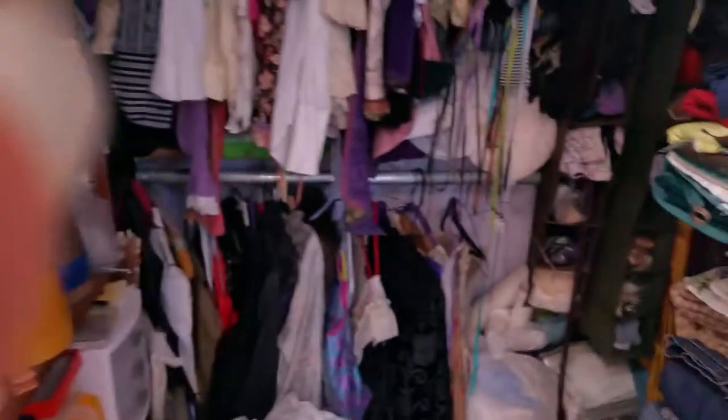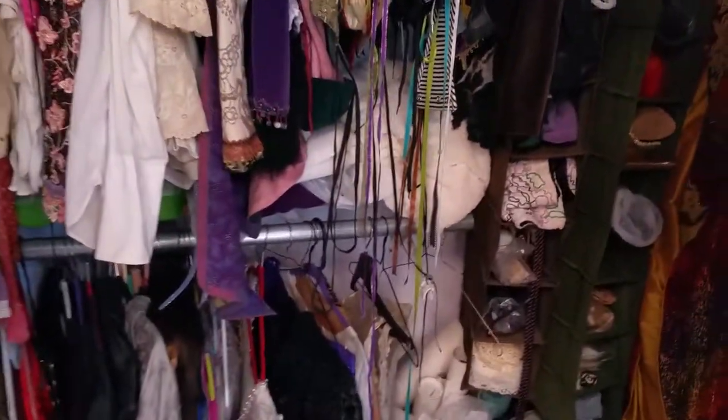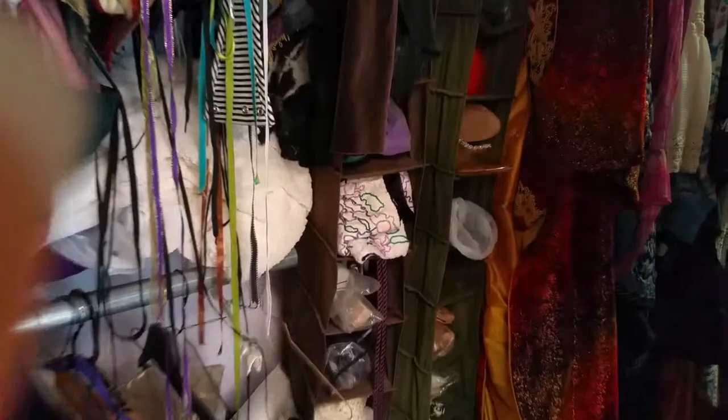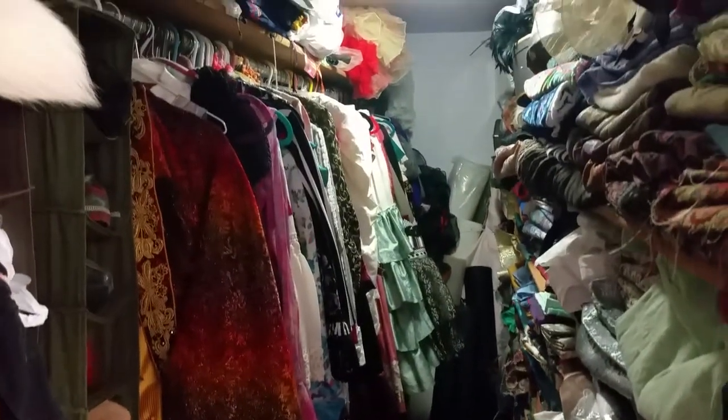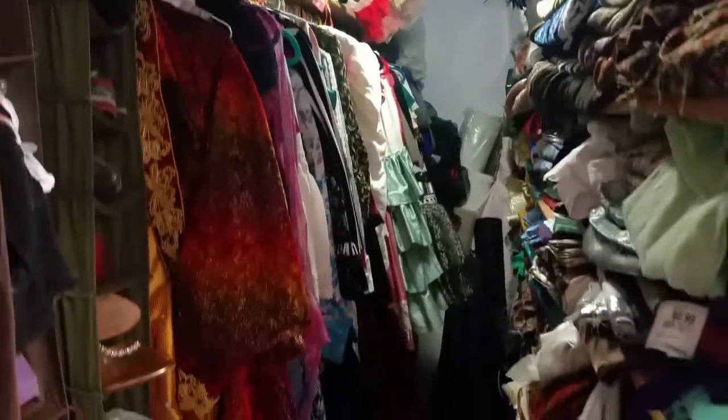Here you get a look at my costume closet, which is huge. All of these are made by me and worn by me.